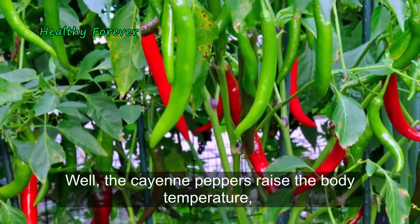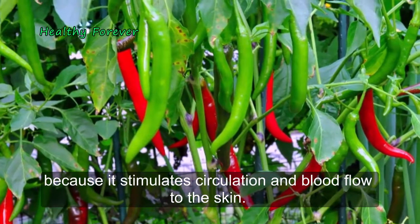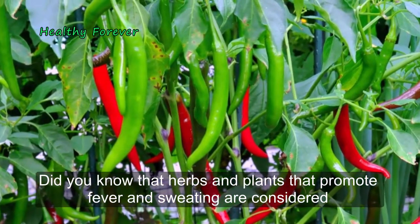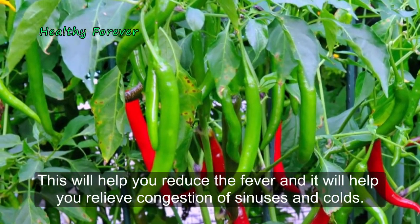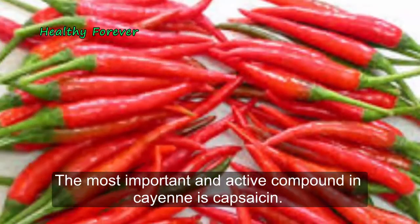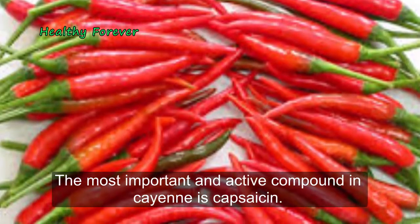Cayenne peppers raise the body temperature because they stimulate circulation and blood flow to the skin. Herbs and plants that promote fever and sweating are considered to have diaphoretic, sweat-inducing action. This will help reduce fever and relieve congestion of sinuses and colds. The most important and active compound in cayenne is capsaicin.